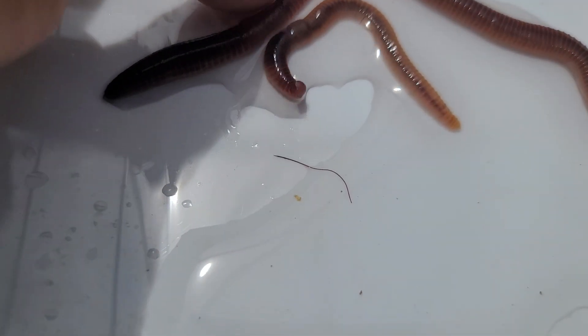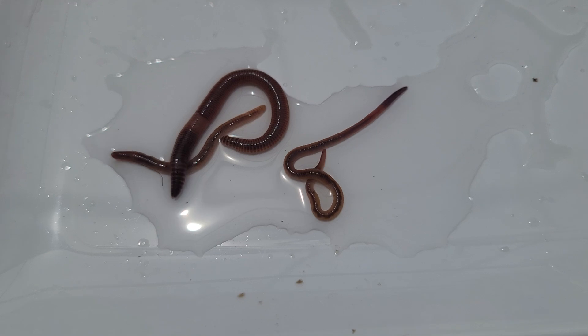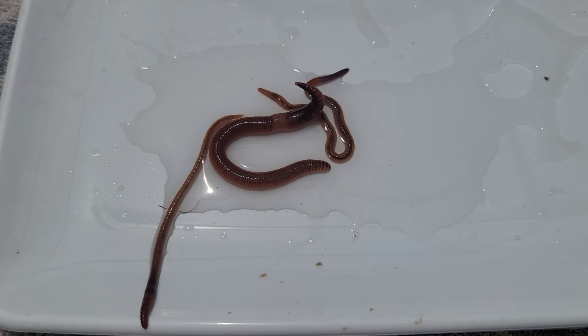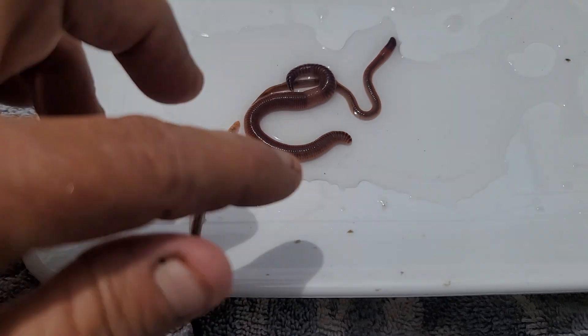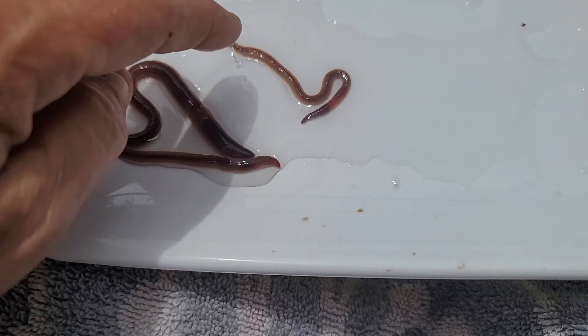On the European night crawler, the clitellum is further down from the head — see how far back it is. On the red wiggler it's really kind of hard to tell, but it's right there. They have yellow tails. The blue worm moves a lot faster than the others — that's a really good way of telling the difference. They're real long and skinny, and the clitellum is very close to the head. The red wiggler is just not quite as big as the euro — quite a bit smaller — but the euros are plump and fat.